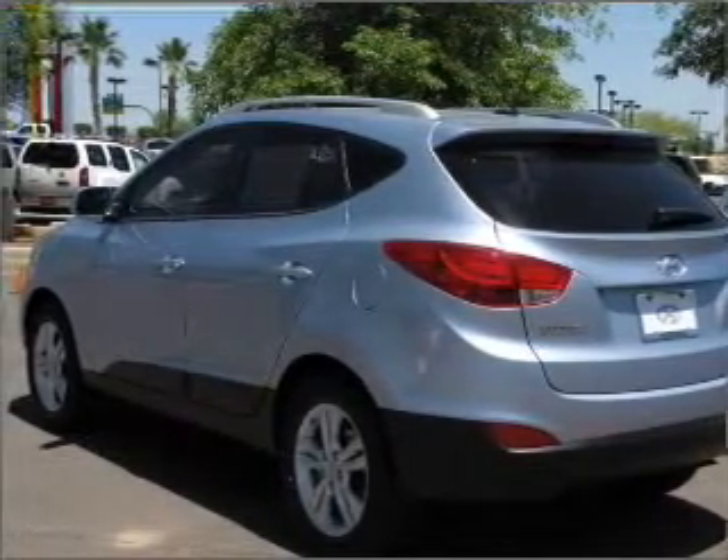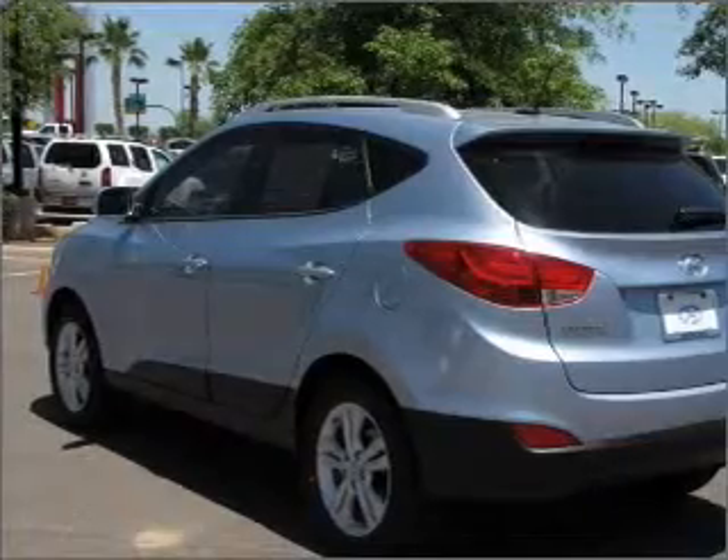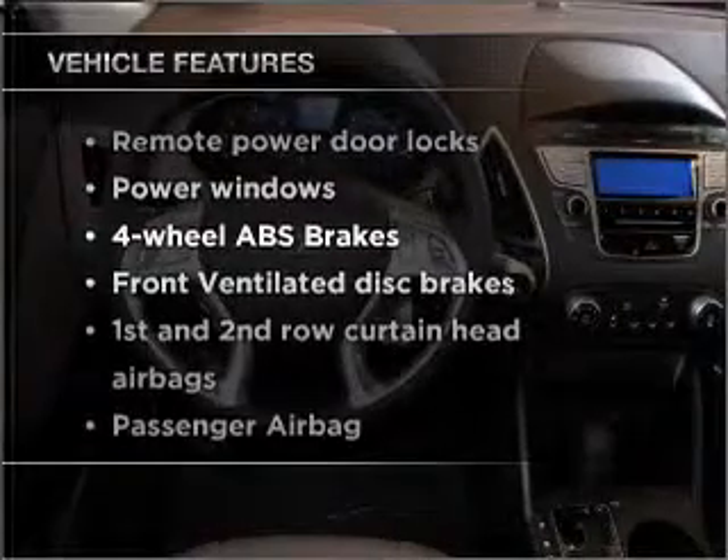Premium wheels lend a distinctive appearance. Anti-lock brakes help you bring your vehicle to a safe stop. And memory settings are one of many features. Plus, enjoy these notable features that are included in this ride.